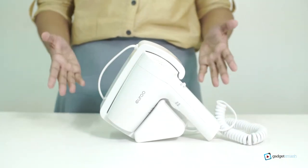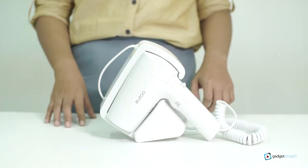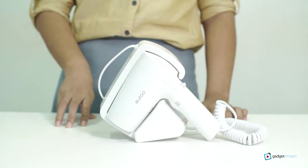Hi there, I got a hair dryer here. It's a Euro brand with model number APC 300WM.